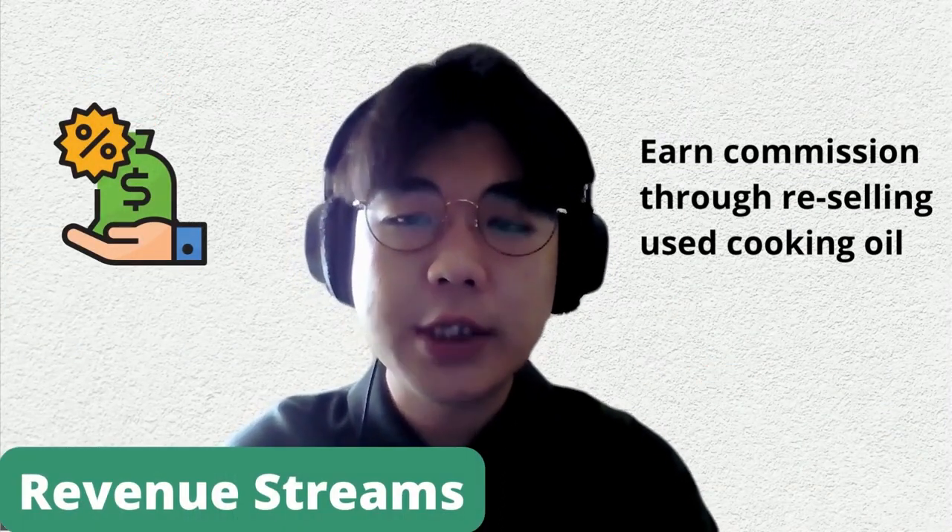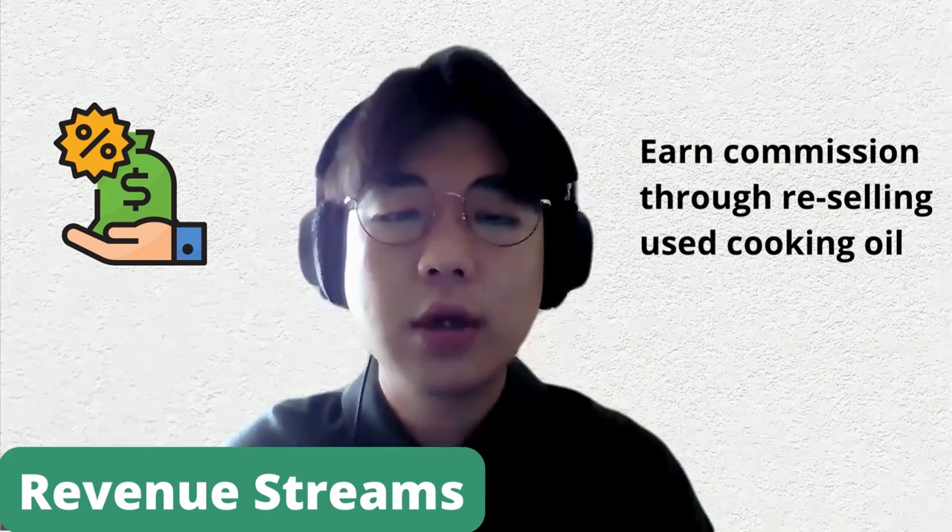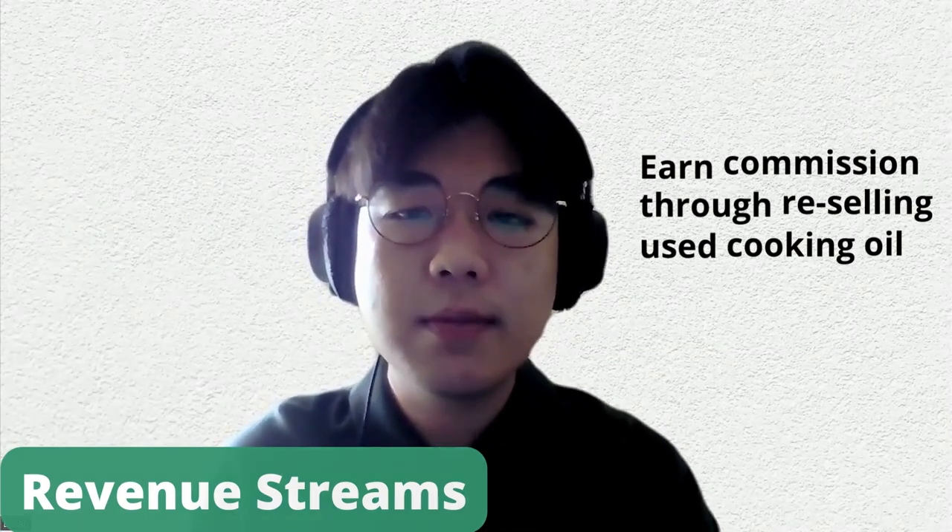Our revenue stream is simply earning commission through reselling used cooking oil — this is our main revenue stream. That's all from me. If you ever think of disposing your cooking oil, you should think of us, so you can turn your waste into cash and rewards easily. Thank you.